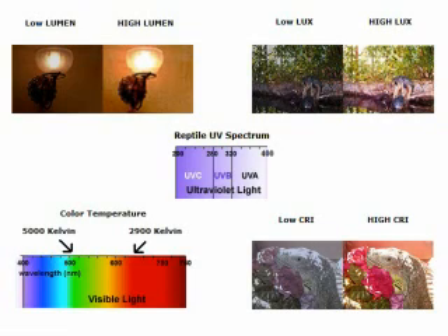Now on to the UV part of the spectrum. UVC is deadly to all living cells and is used in water purification lamps, which you should never use for your reptiles. The UVB part of the spectrum is one of the most important because that is where vitamin D3 is manufactured in their skin. And of course UVA is the fourth color that many reptiles can see.